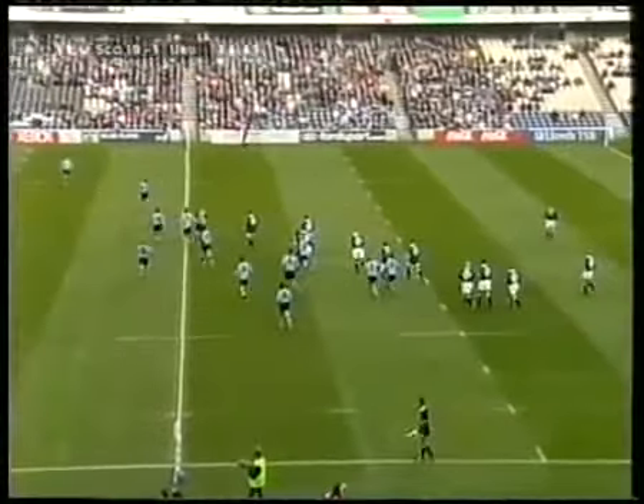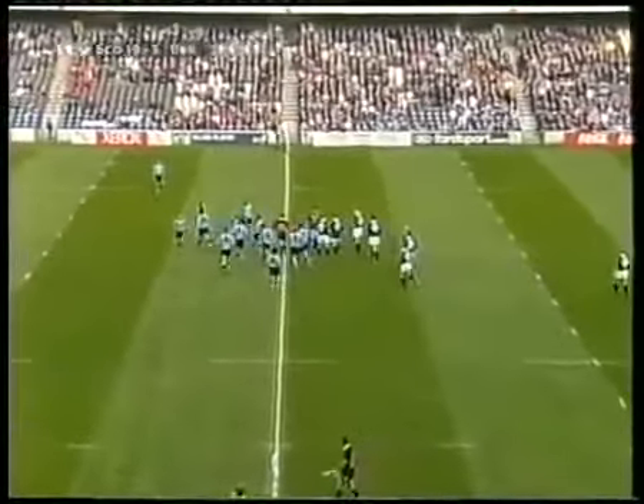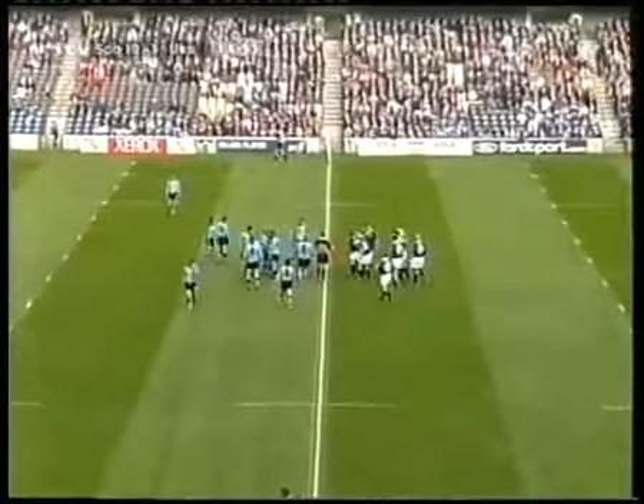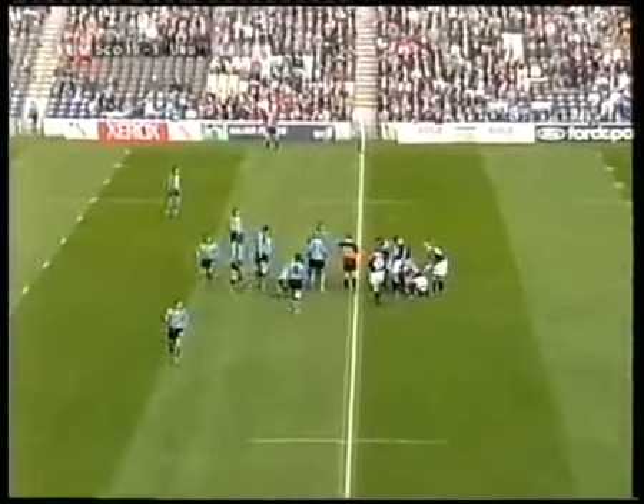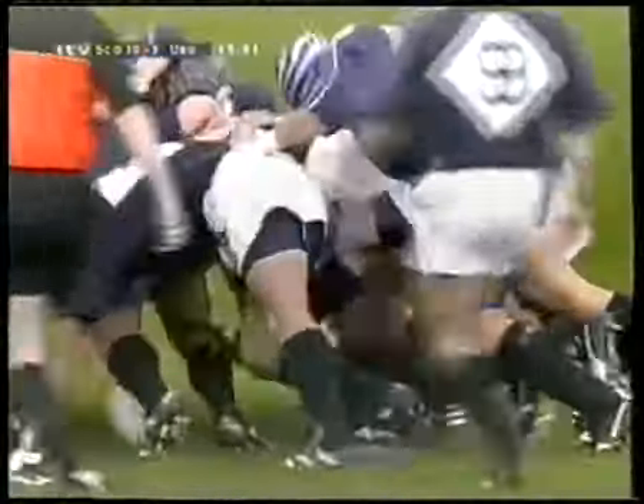Scotland have got the option of taking a quick line-out, everybody just checking — a few teams have been caught by that in the past — but in fact they've gone for the scrum back. Tom Smith on this side, Gordon Bullock at hooker and George Graham on the tight head.